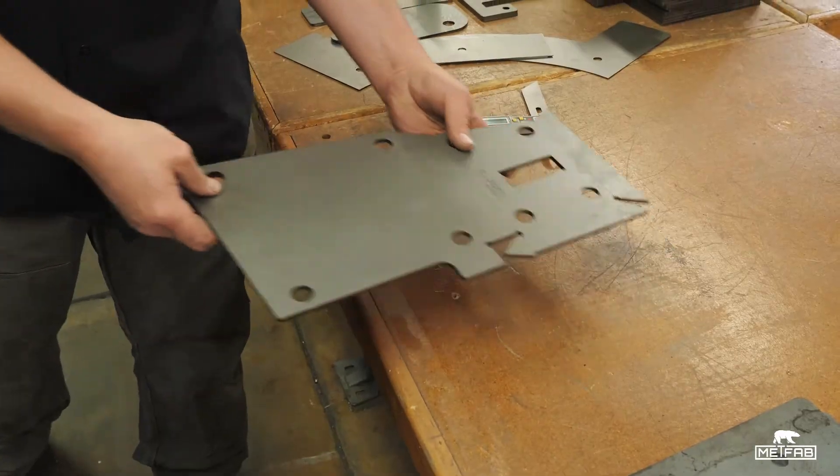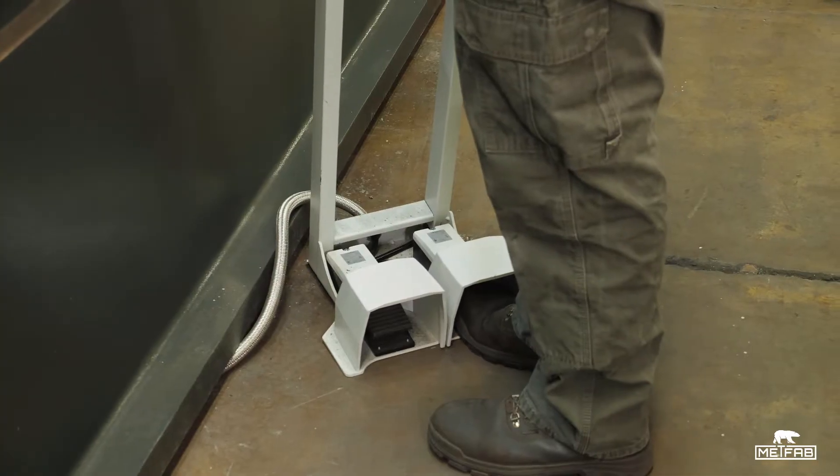Being able to set up, turn on the machine, and be bending parts within a minute is a huge advantage for our production.